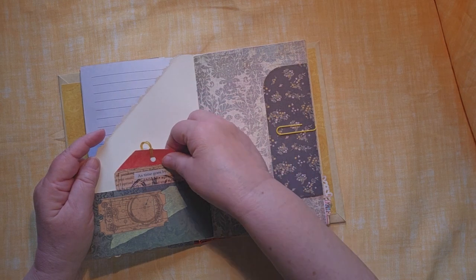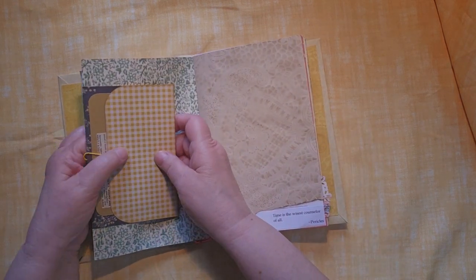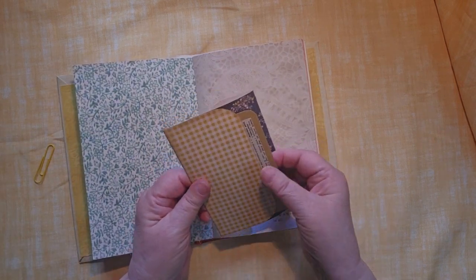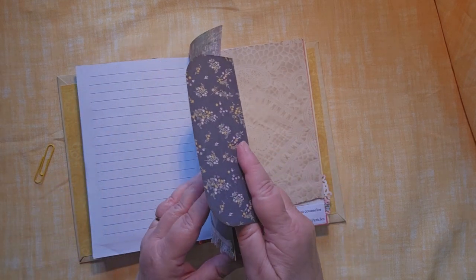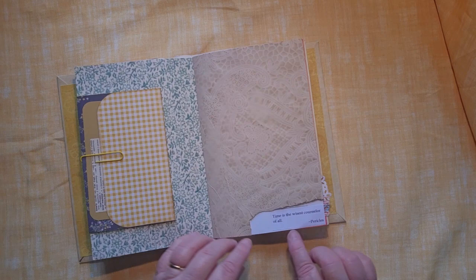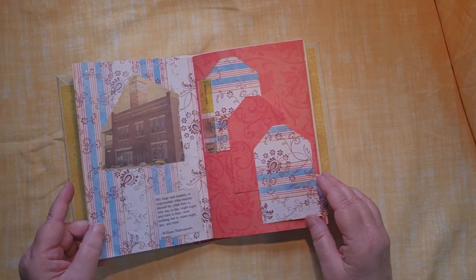There's a little piece here, an envelope that flips over the piece, with some things tucked inside, and another little journal card here on the end. That just goes over the edge. Again, you can move things around and put in it what you want. "Time is the wisest counselor of all." — Pericles.